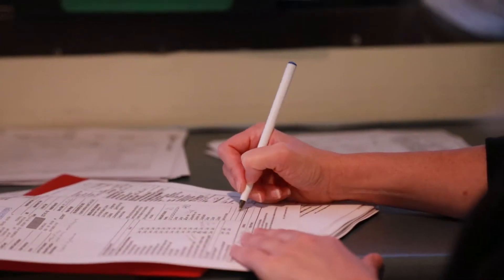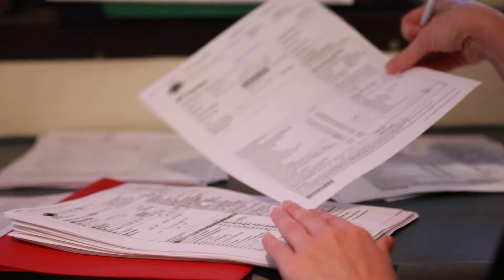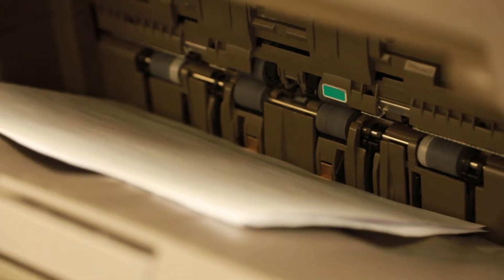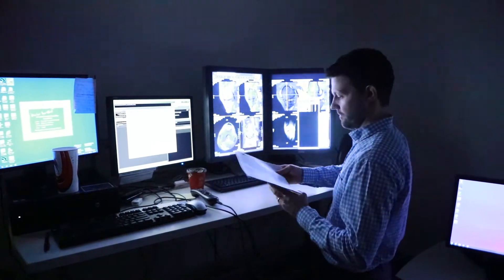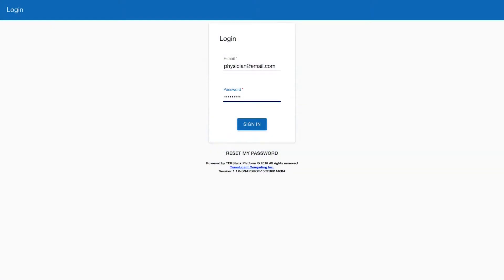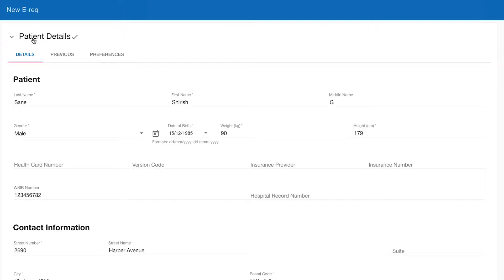Today, most physicians send a paper or fax referral to Southlake to request an MRI or CT scan. The challenge with paper referrals is that sometimes they go missing or have to be faxed back due to incorrect information. Manually processing paperwork results in booking delays for the patient. NextUp Care allows physicians and providers to seamlessly transition from paper referrals to e-referrals, which are more reliable and secure.